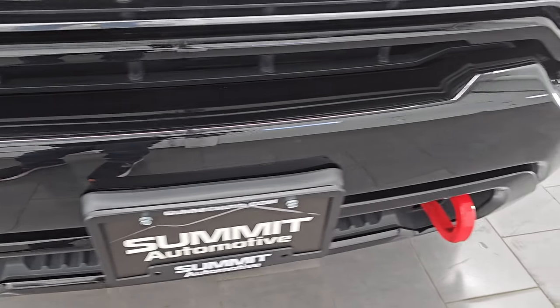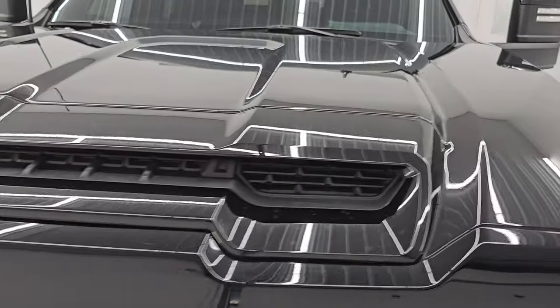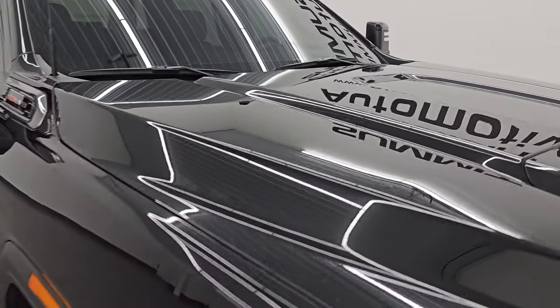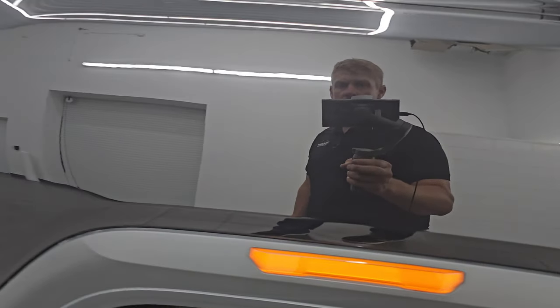You get the red tow hooks with the AT4 package as well as the painted front and rear bumpers. No dents or dings on that bumper. The GMC logo looks really good. You get the simulated hood scoop on there. I didn't see any dents or dings on the hood — that's in really nice shape. The passenger side front fender is in excellent condition as well.